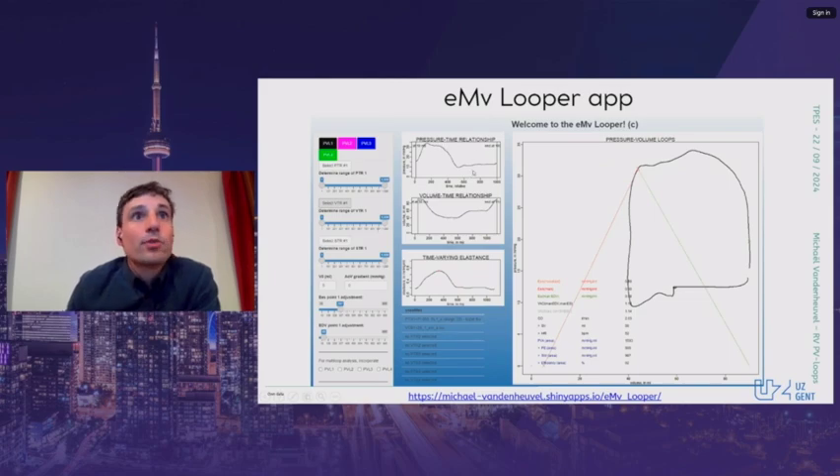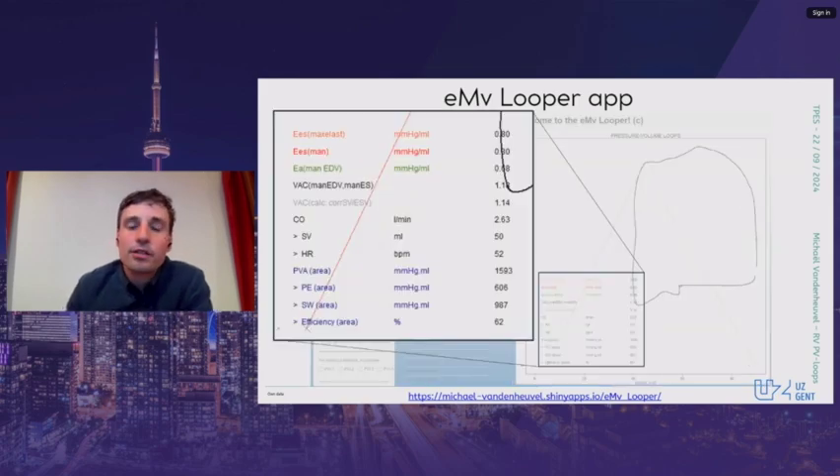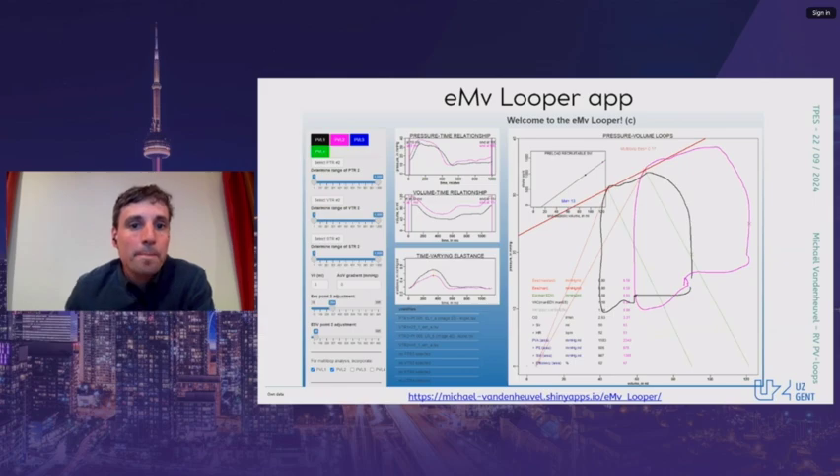In the application, you can see the pressure-time relationship and volume-time relationship; the elastance is calculated, and on the right you see the pressure-volume loop. When all traces are imported, adjustments can be made to optimize the end-systolic point recognition and the choice of the volume intercept. Multiple derived parameters are automatically calculated, such as ventricular and arterial elastance and their coupling, as well as cardiac output and energetic parameters. Up to four loops can be co-created, and multiple loops with different preloads can be combined in a multi-loop analysis, where multi-loop end-systolic elastance and preload-recruitable stroke work are computed — as shown here with a baseline loop in black and a leg-raise loop in pink.